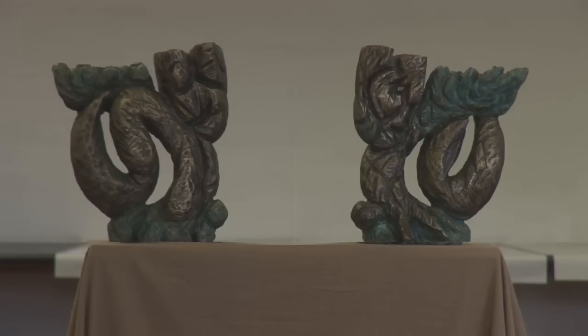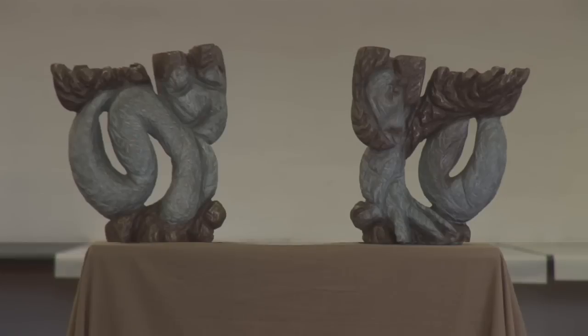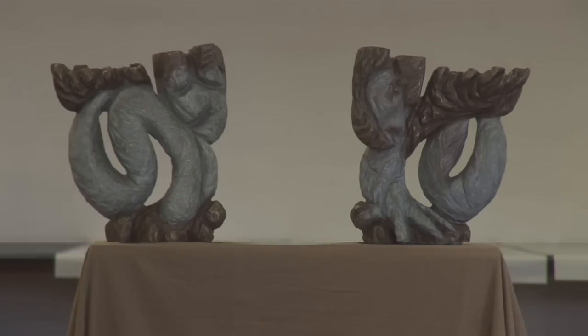At my last show there were a couple of bronzes called Guardians, because if you cast one sculpture twice you finish with a perfect pair. If you turn them nose to nose they look like two sculptures because each side is different, but they're not two sculptures — they are one sculpture, and because of that they are perfect.